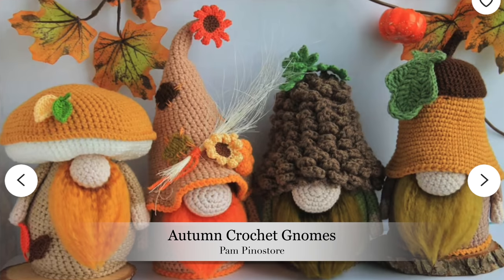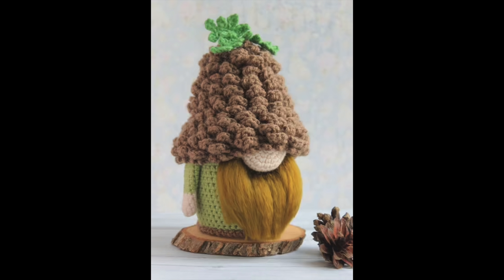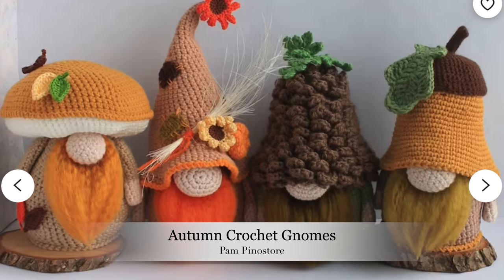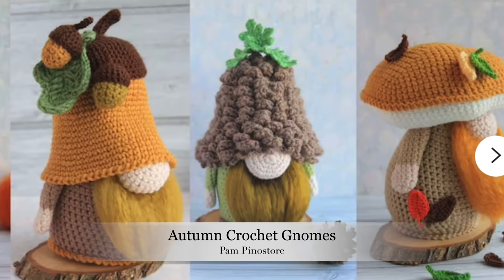The next pattern is the Autumn Crochet Gnome Set by Pam Pinnastore. I thought these were so adorable and I love that they're a set of all the different autumn-themed gnomes - you have an acorn, a pine cone, a general fall gnome, and a mushroom. Gnomes are so adorable and I could just see these as autumn decorations around the house. They're very whimsical and I love anything that feels like a fairy tale.